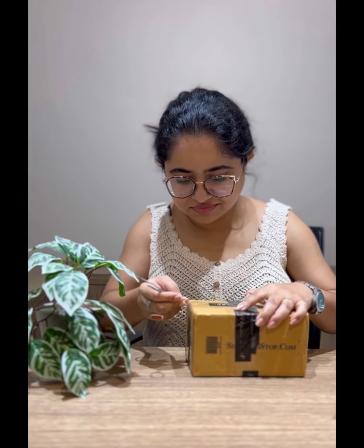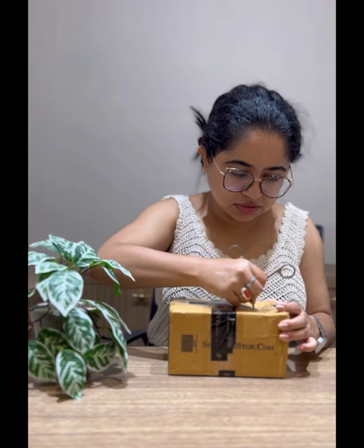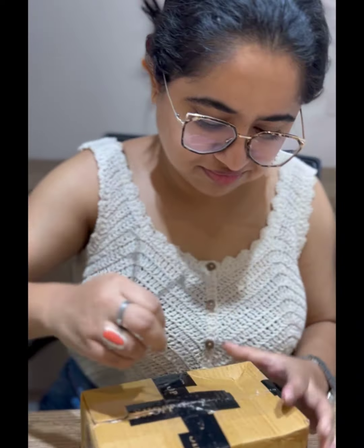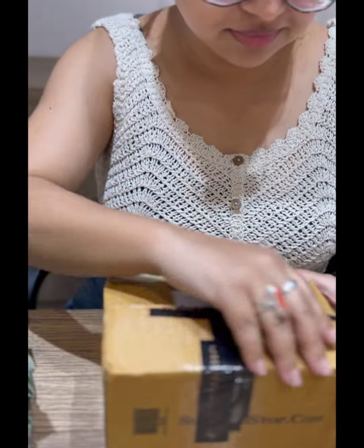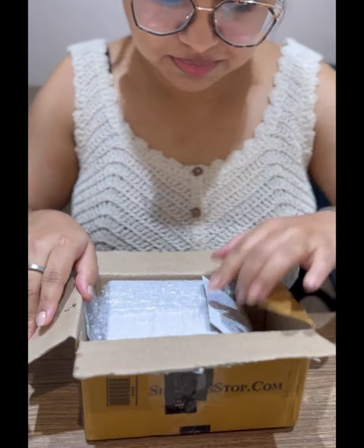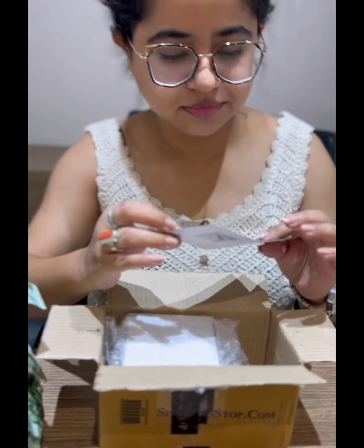I have been waiting so long to get this watch, and finally it's here now. We ordered it from Shoppers Stop. If you have any premium branded item, I think we should go to the store because of its authenticity. So this is a thank you note from Shoppers Stop.